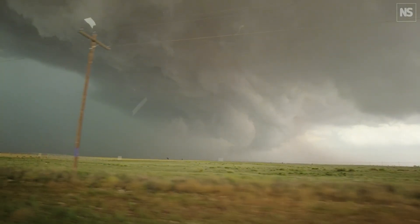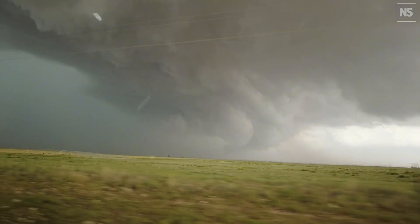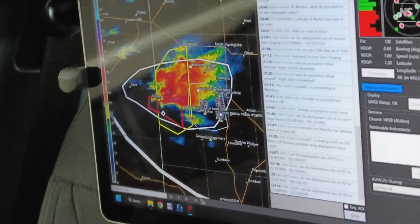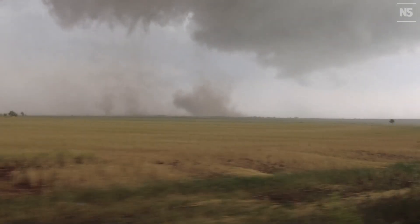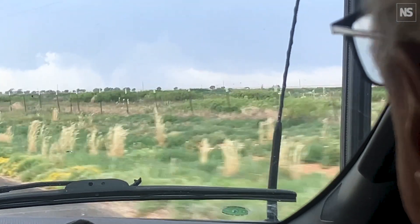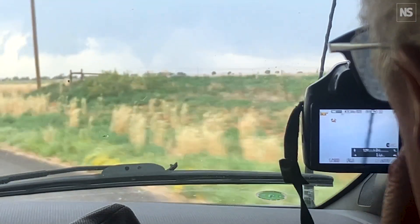Predicting the direction of the storm and navigating into the hail core is proving tricky. It's going to miss this road here — we've got to get back east. Storm jumped on us! As we get closer, we see tornadoes touching down. There's a little cone right there, already in progress, just started.